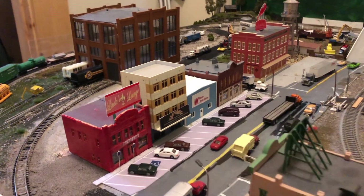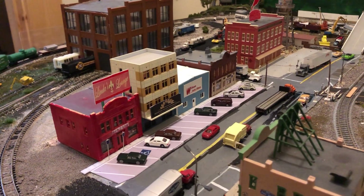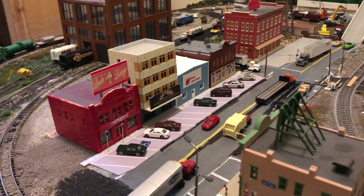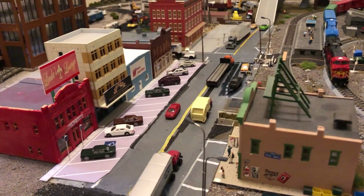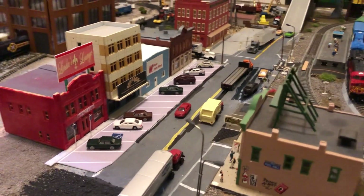I did add some handicap signs from TGTrain Group, and actually printed out some signs from the internet for the handicapped signs on the pavement. This will be redone. I ordered some Easy Streets because it just doesn't match and I'm kind of particular.